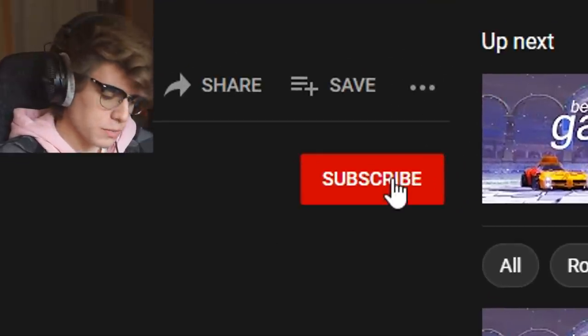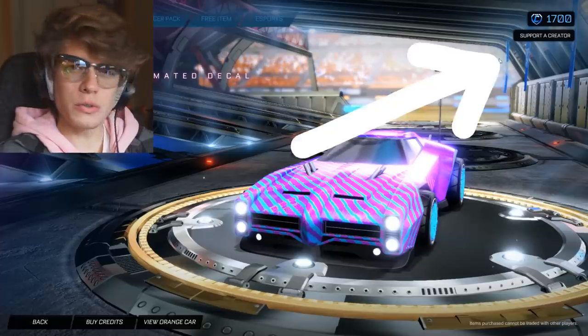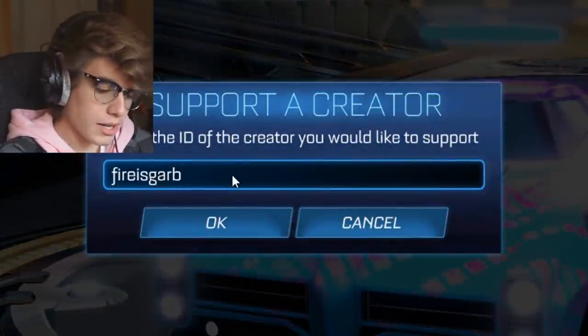We're gonna put it to the test — see if it can score resets, flicks, pinches, all that. We're gonna test it out and see how it does. It is a very interesting car, I'll give it that. As always boys, make sure you subscribe to the channel and use code Firesgarb in the Rocket League item shop.